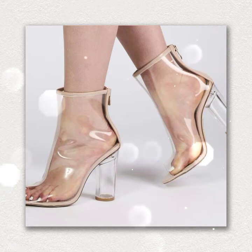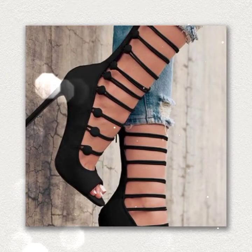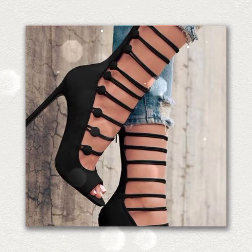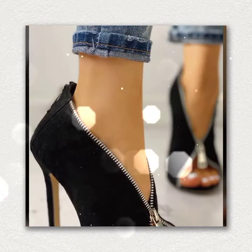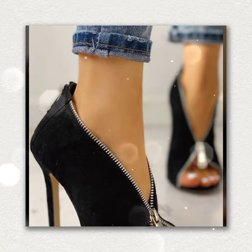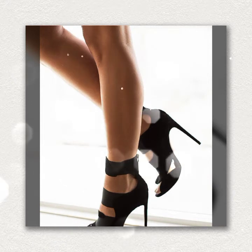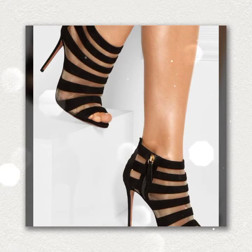I hope you like all these designs. If you like them, comment in the comment section and give us feedback. In previous videos you can also get the latest designs of footwear collection in block heel, kitten heel, wedge, and different designs of footwear collection.